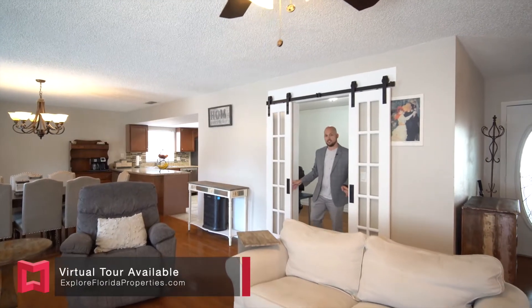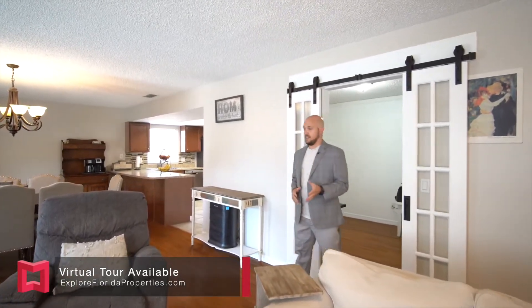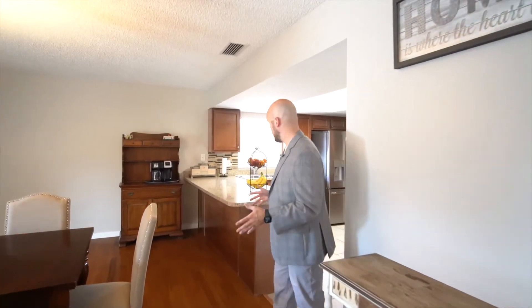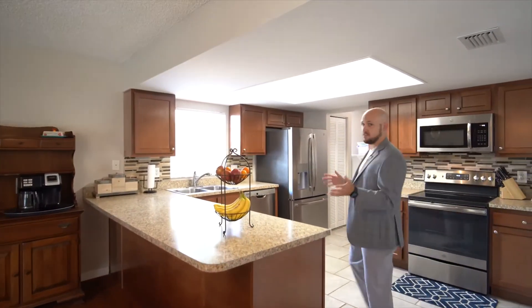One of my favorite features here are these barn doors and this enclosed office space, which is really rare to find in this neighborhood. In this area we've got the open floor plan with the family room and dining room combo. We've got real wood floors in the main living areas, and the kitchen features newer countertops and cabinets with stainless steel appliances that are all included.